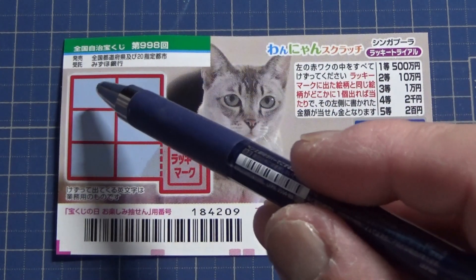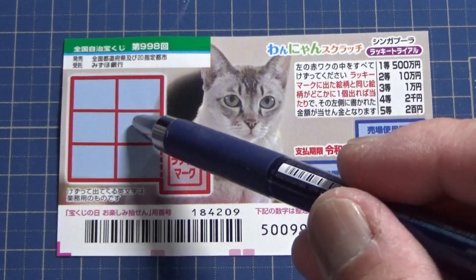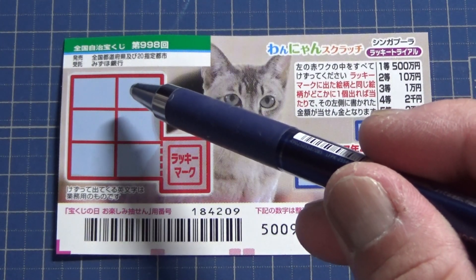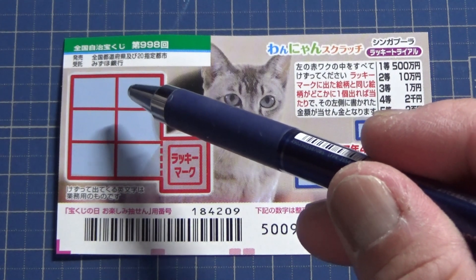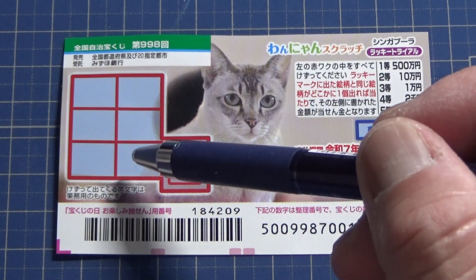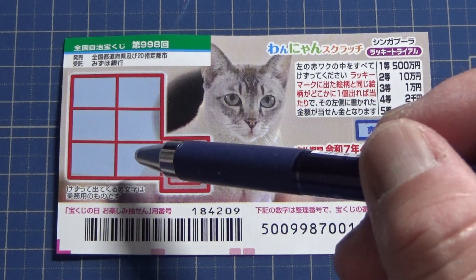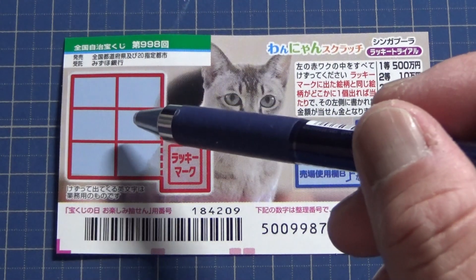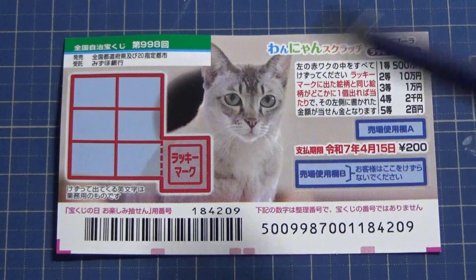You will scratch these window panes, and if you find a matching picture you win that prize. Each of these panes will display a picture with a prize. So if you match the picture, you win that corresponding prize. You'll see in a moment.